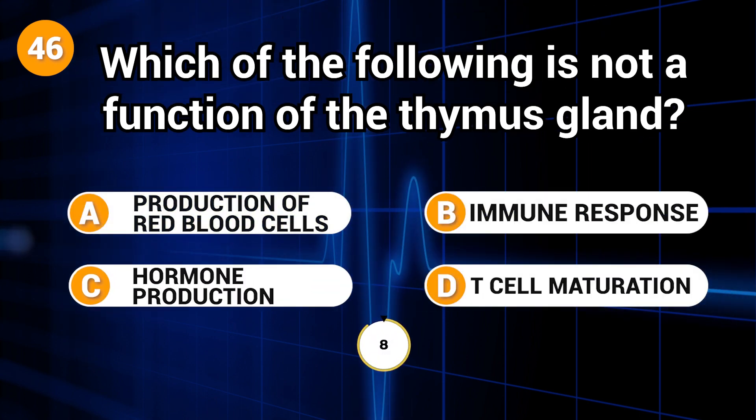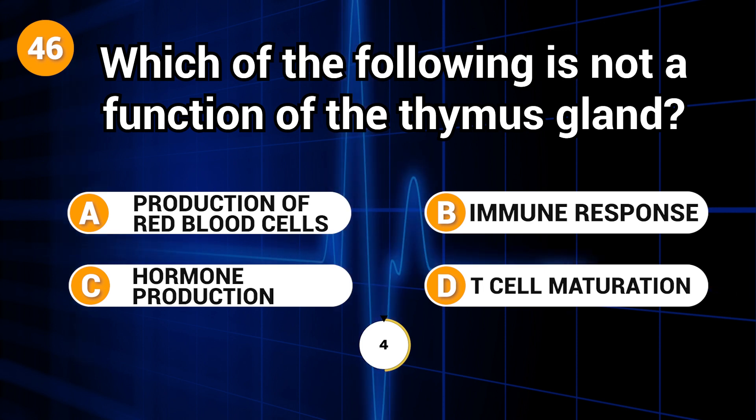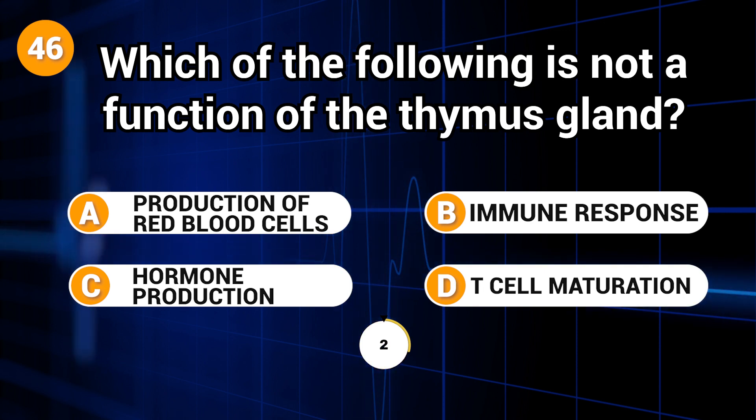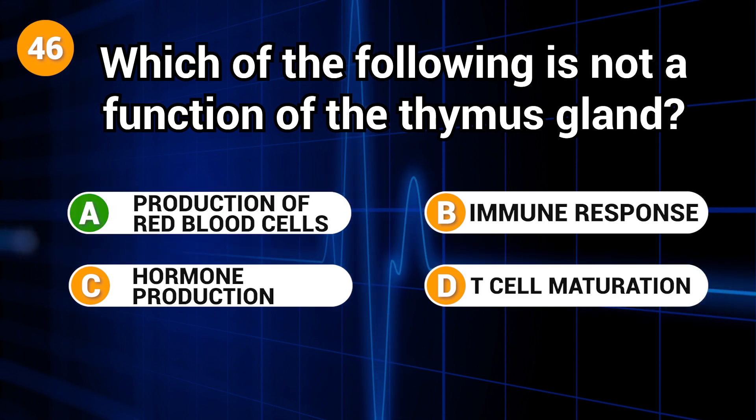Which of the following is not a function of the thymus gland? Answer: A. Production of red blood cells.